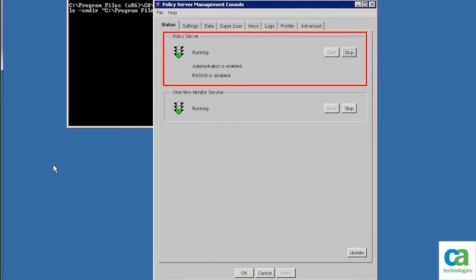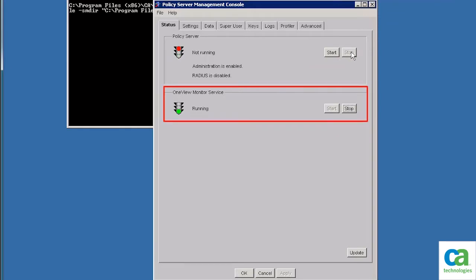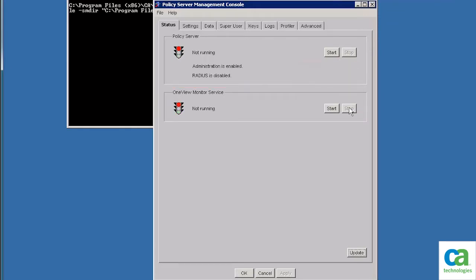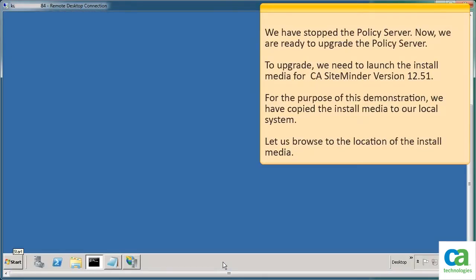On the policy server management console, click Stop. To stop the one view monitor service, click the Stop button. To continue, click Update, and then click OK. We have stopped the policy server.